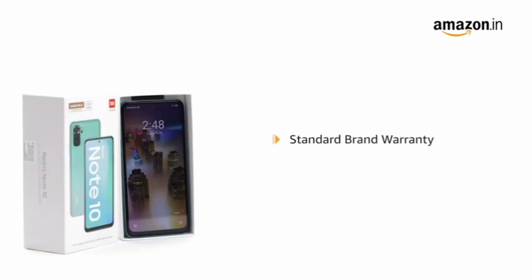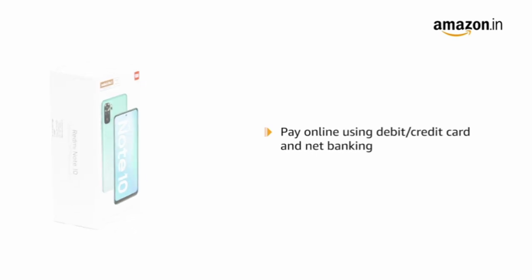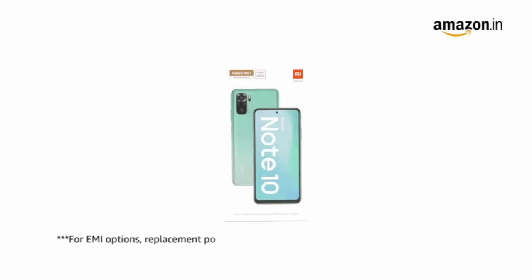This product comes with a standard brand warranty. Pay online using debit or credit card and net banking. For EMI options, replacement policy and further information, visit the product detail page.